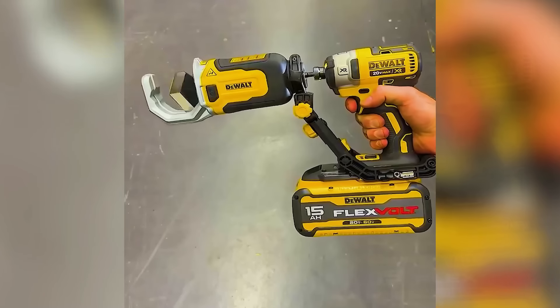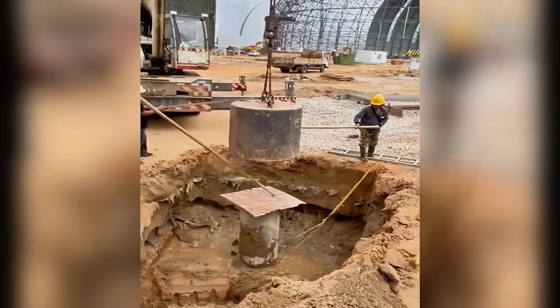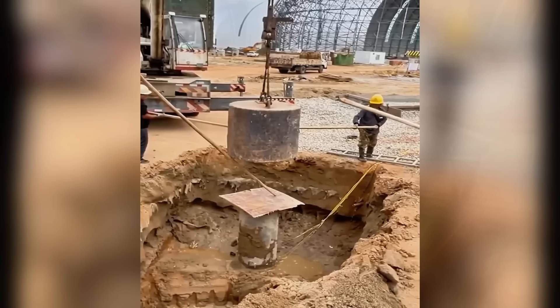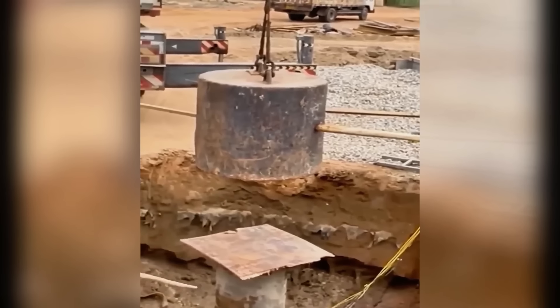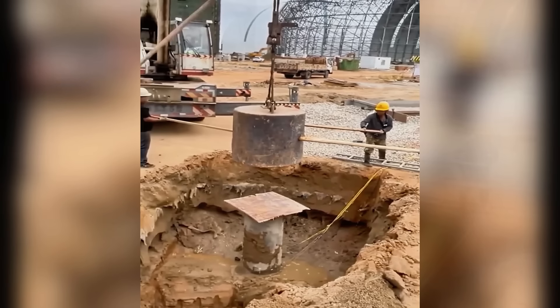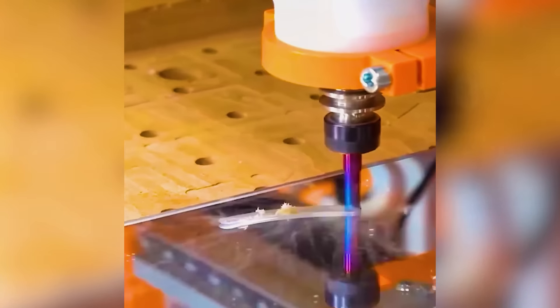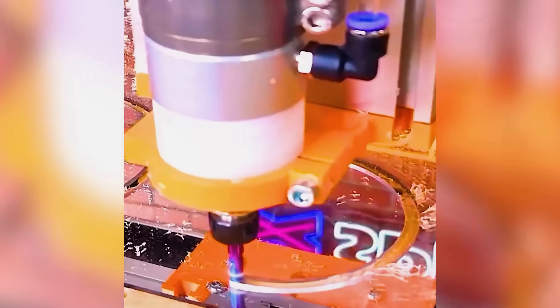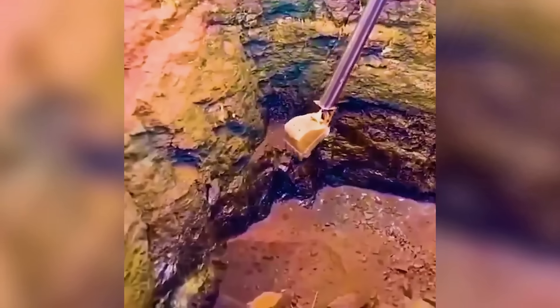Effortlessly cut PVC pipes with this handy tool. This powerful machine digs deep to claw out dirt.